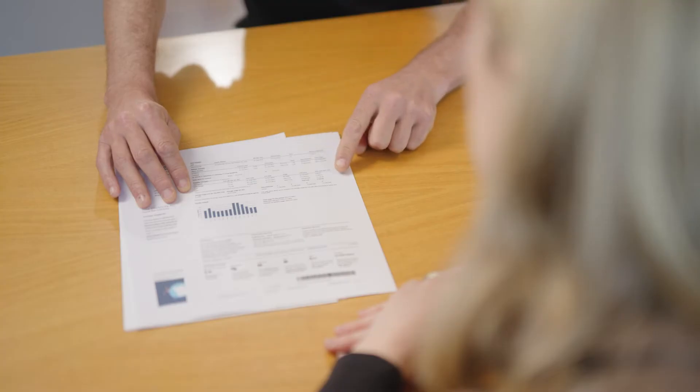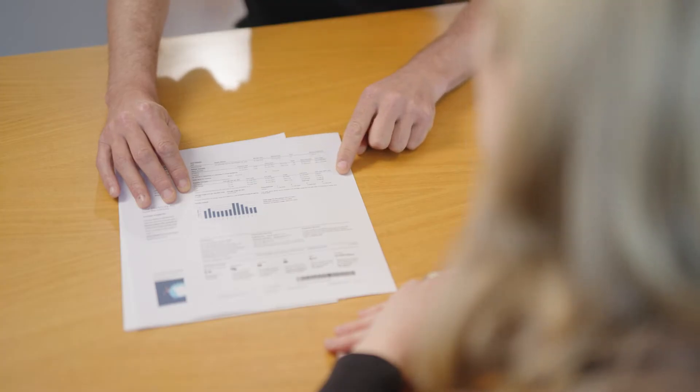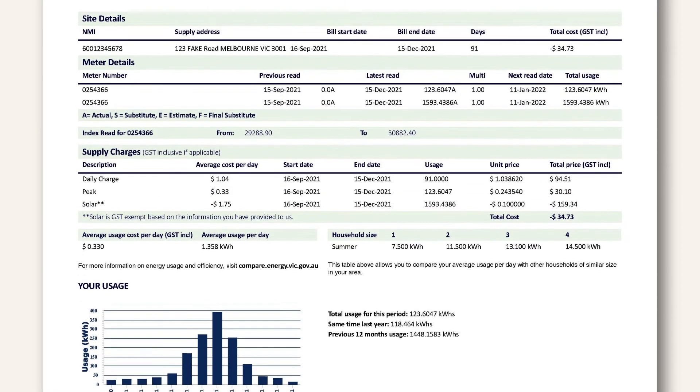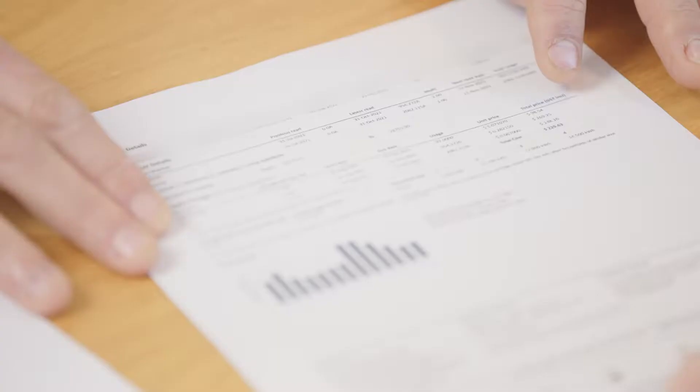Now depending on what plan you're on with your power company, you might find that you have a flat rate for all kilowatt hours, or you might have more than one rate, such as peak and off-peak rates, where you pay a different amount based on the time of day that you use electricity. For example, you might find you pay more for electricity in the evening.